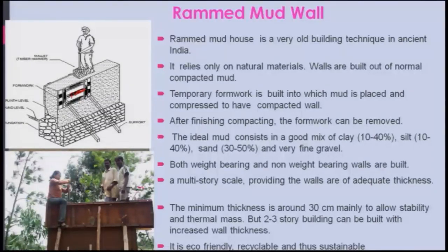The minimum wall thickness is around 30 centimeters mainly to allow stability and adequate thermal mass. Two to three storey buildings can be built by increasing wall thickness. This technique is eco-friendly, recyclable, and sustainable. In earlier days it was used for fort walls — particularly outer walls — and elephants were used to compact the earth.